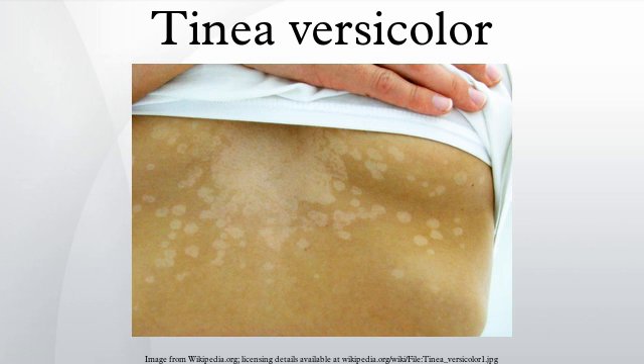Tinea versicolor may be diagnosed by a potassium hydroxide preparation, and lesions may fluoresce copper-orange when exposed to a Wood's lamp. The differential diagnosis for tinea versicolor infection includes pityriasis, pityriasis alba, pityriasis rosea, seborrheic dermatitis, erythrasma, vitiligo, leprosy, syphilis, and post-inflammatory hyperpigmentation.